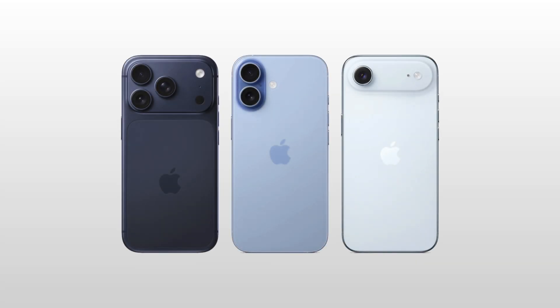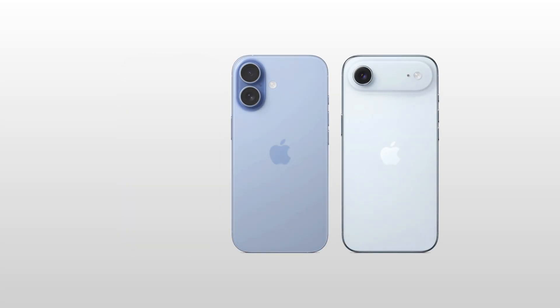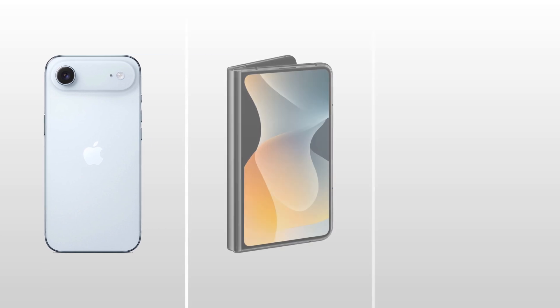The iPhone 17 lineup just came out a few days ago, but Apple is already working on something much bigger, which is its three-year plan for the future of iPhone.